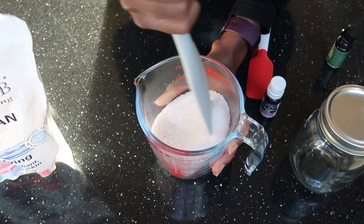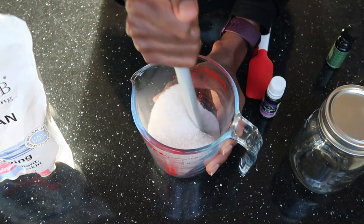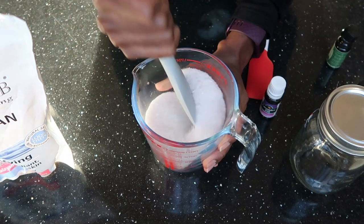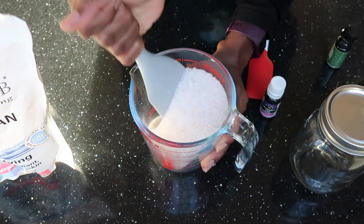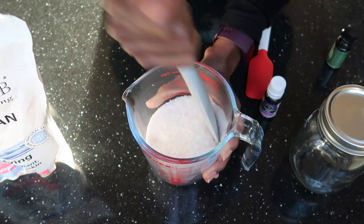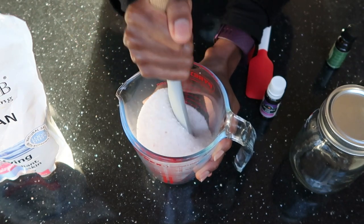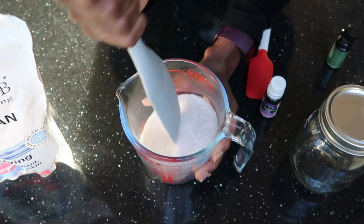One important thing to note: oil does not mix with water, so if you just put drops of oil directly in your bath water, they will float on the surface. But by mixing them with the salt first, they will actually dilute into the water with the salt — which is a bonus. You have to mix quickly because the oil causes the salt to clump where it's been dropped. Mix everything together until you see no more lumps.